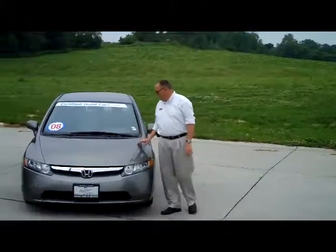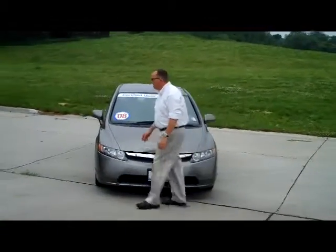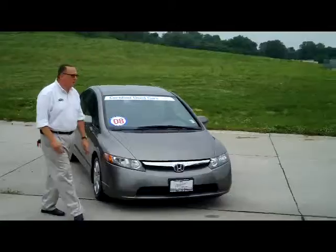I'm Kelly here for the Honda Giant, here to show you this 2008 Honda Civic LX model. It's a one owner, new car trade, and only has 27,000 miles.